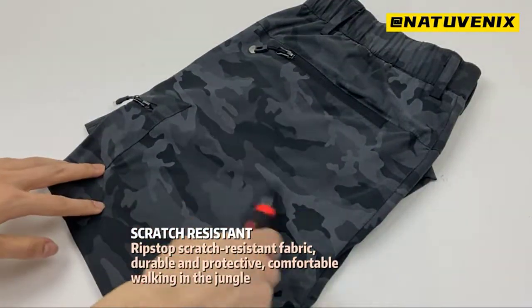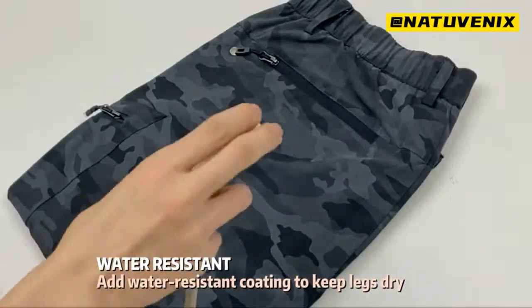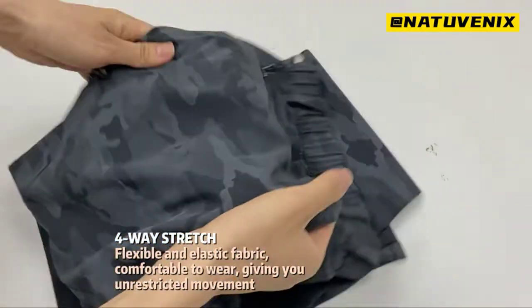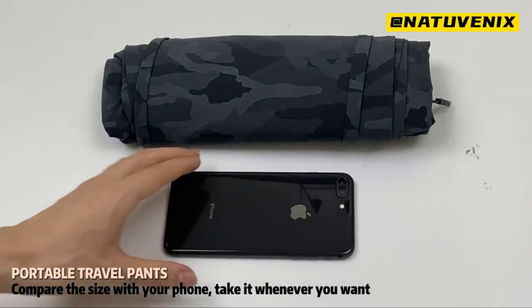These hiking pants have a multifunctional multi-pocket design. Not only are they casual and stylish everyday pants, but they are also travel-portable pants that can be folded into a small piece and easily fit into a backpack.